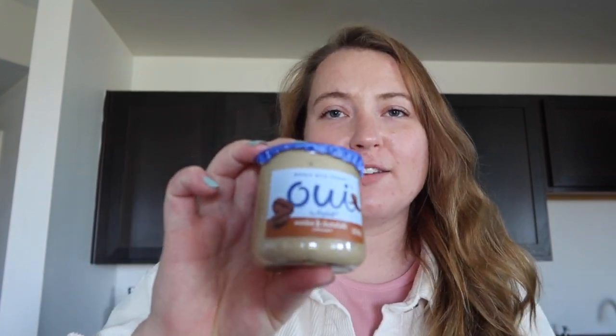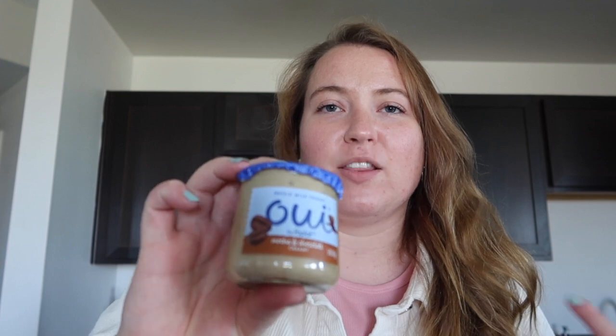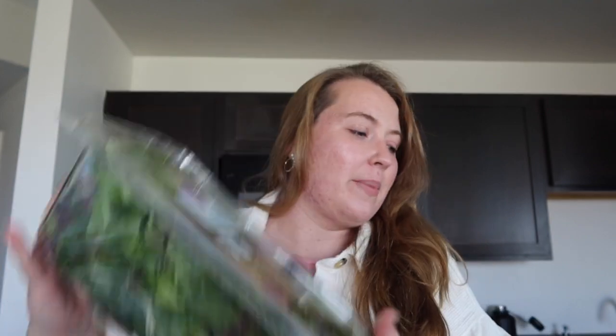Last from the yogurt section is this Oui yogurt — mocha and chocolate — we'll give it a try. I really like this Oui brand. I am butchering that pronunciation so badly; I clearly took Spanish in high school instead of French. And then a giant box of spring mix because I need to eat my salads and get my vegetables in.